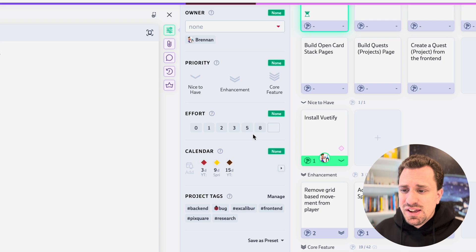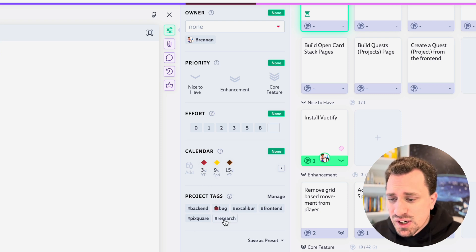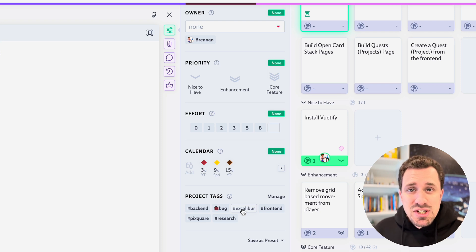In the context of gamifying things, you can think of these effort values as points that the cards are worth when you play them. Then you can assign a card to a milestone or sprint. You can also set tags if you want to filter things differently — I have tags for backend, frontend, bug, and Excalibur, which is the game engine I'm using. PixSquare is the pixel art program I've been using recently. You can also save a card setup as a template or preset.